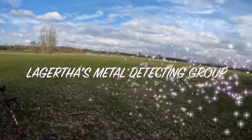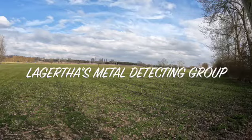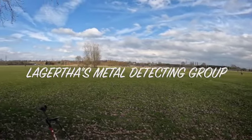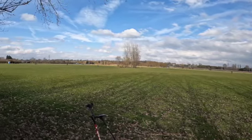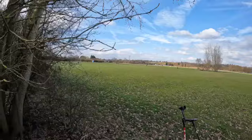We are out with Lagrethus Detecting today down in Market Harbour. Dying Cotter has put on good digs. Tanya seems to do a hell of a lot of research. He cares about the hobby, so look at these beautiful fields that we've got to have a go at. Let's hope we get something decent.